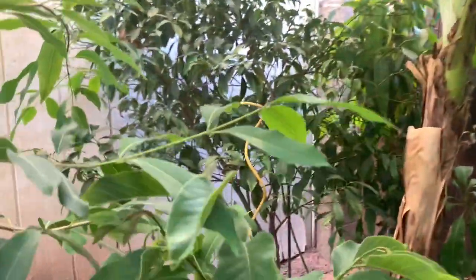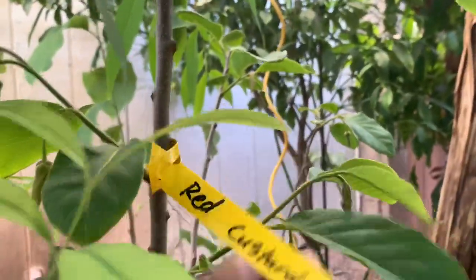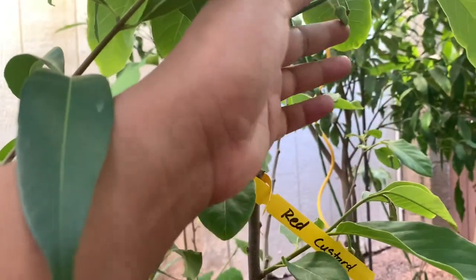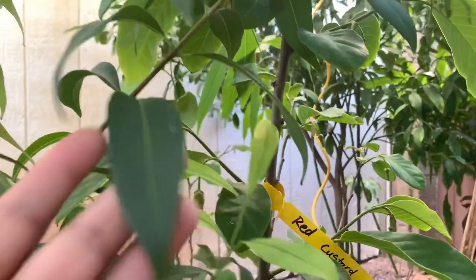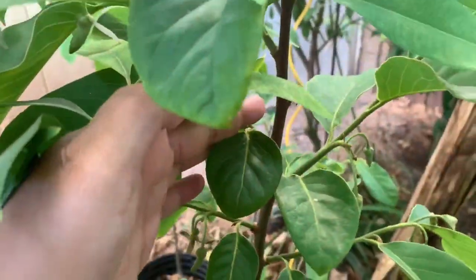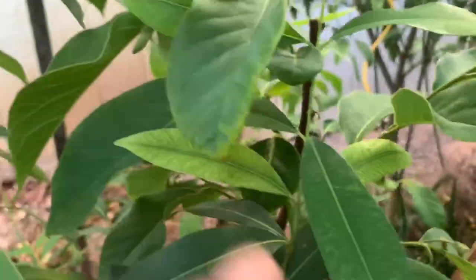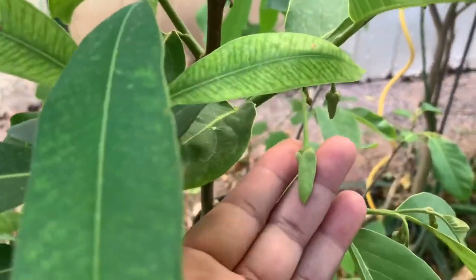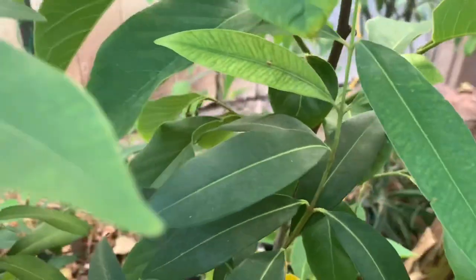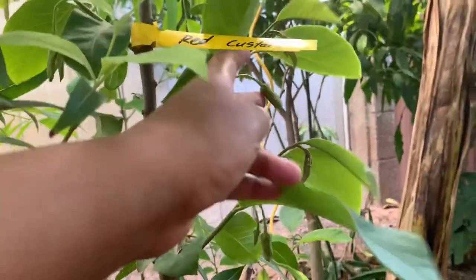This is one tree that I am super excited about — this is a red custard. It was pretty pricey, and the reason why is because I was told this is the only custard apple that is self-pollinating. The other custards I have, you have to hand pollinate them to get anything. So hopefully this guy is one of those set-it-and-forget-it kind of fruits. It looks like I'm gonna have a few buds there, so it's definitely awesome.